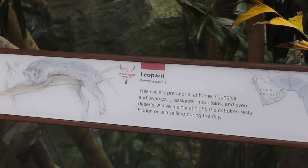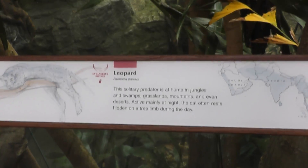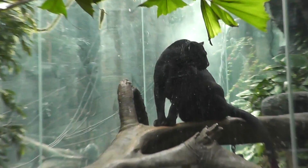Here we are on location in Jungle World at the Bronx Zoo at the leopard — you know, it looks like a black panther to me, but it says leopard here. Look at that beautiful cat.